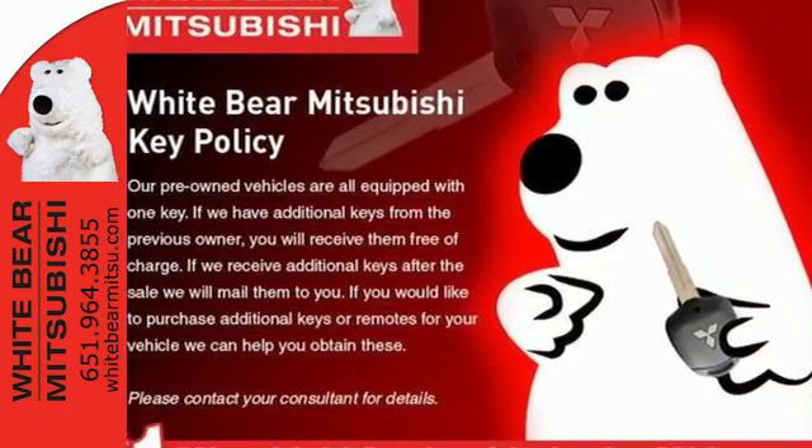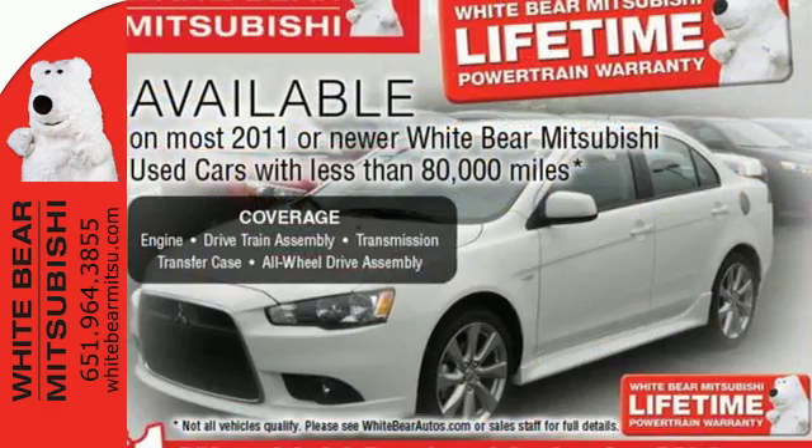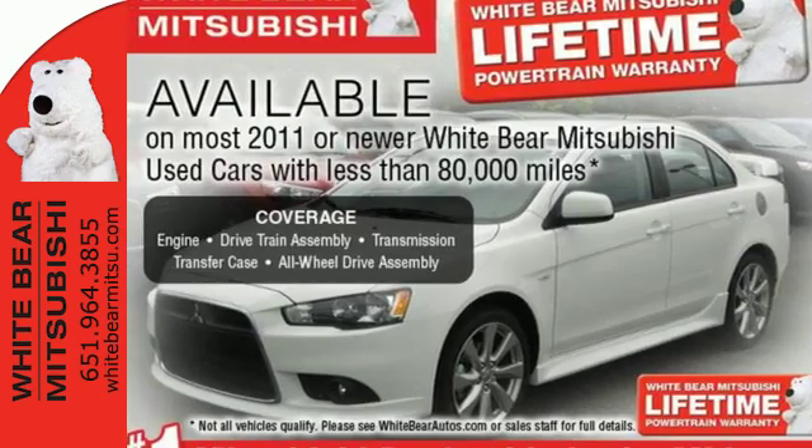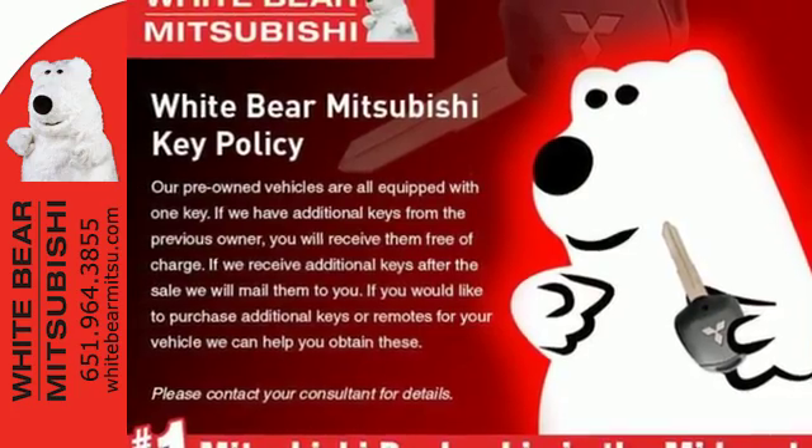In the quiet cabin, you'll find plenty of features to make the drive easier, like the Fuse hands-free link system and folding second and third row seats. And with vehicle stability control, you have the flexibility to adventure off-road.